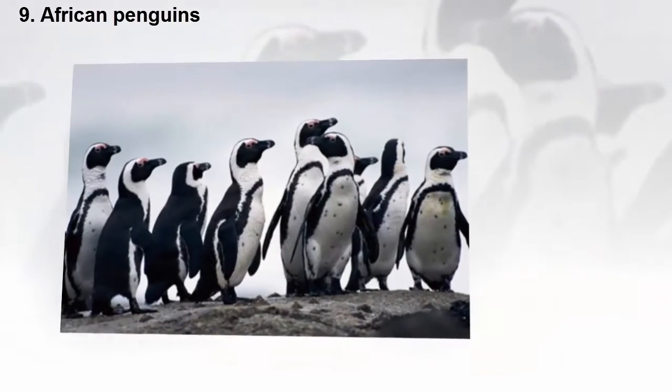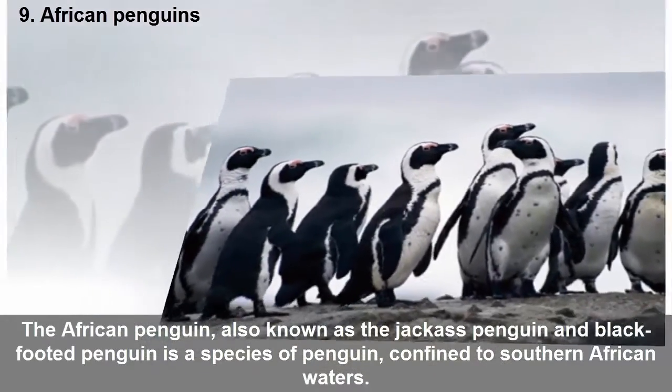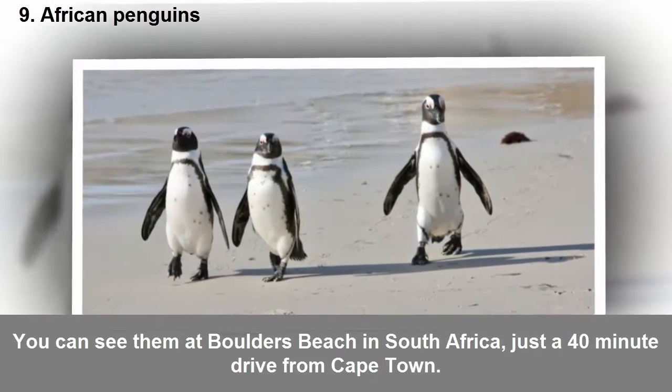Nine: African penguins. The African penguin, also known as the jackass penguin and black-footed penguin, is a species of penguin confined to southern African waters. You can see them at Boulders Beach in South Africa, just a 40-minute drive from Cape Town.